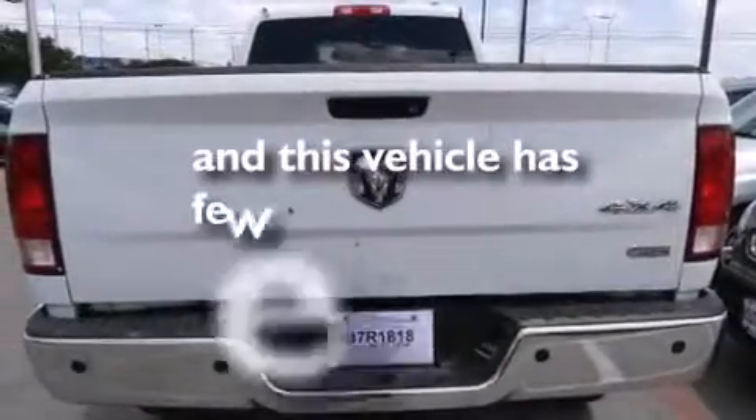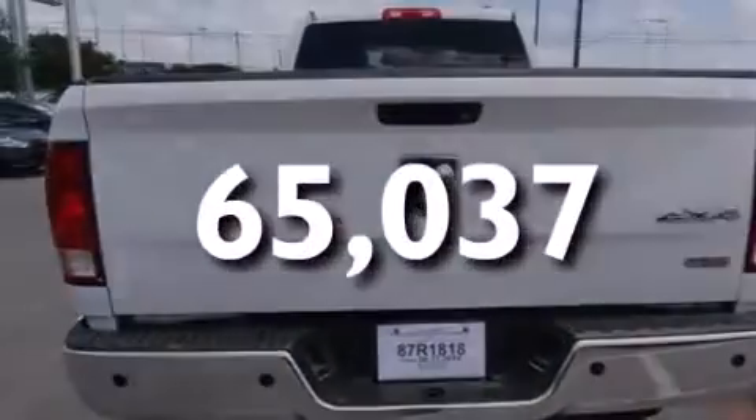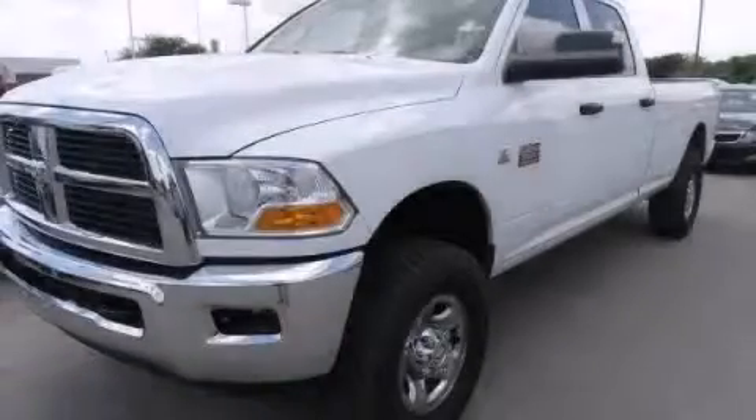This vehicle has fewer than 66,000 miles on the odometer. Call or visit us right now and arrange your test drive today.